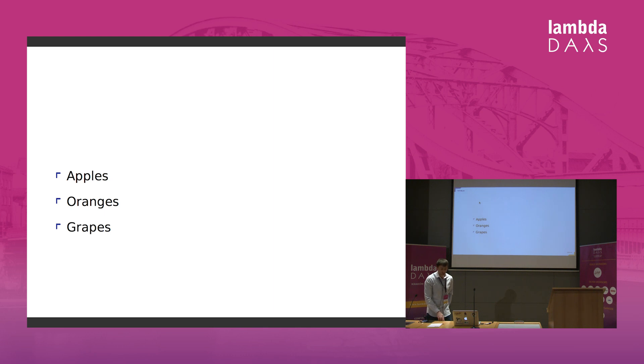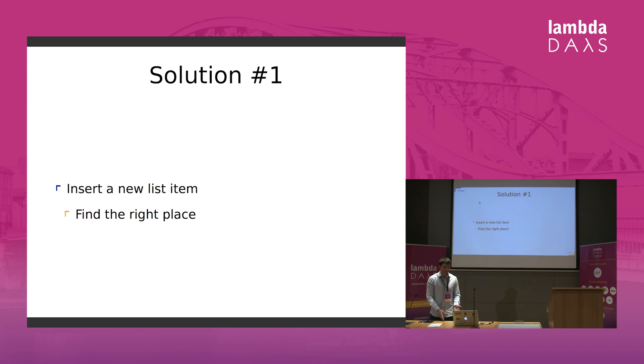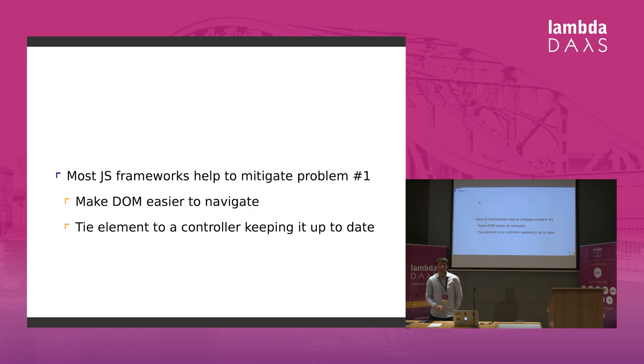Let's look at an example where we've got a list — fairly standard in web applications. If I want to add a new item, one solution would be to insert it, but then the question is where — how can I find the right place? Sometimes the order doesn't matter, sometimes it does. Or solution number two would be to throw out the entire list and rebuild it, but rendering large amounts of DOM is really problematic. Most JavaScript frameworks help mitigate problem number one, either by making DOM easier to navigate or by tying elements to a controller that keeps it up to date.